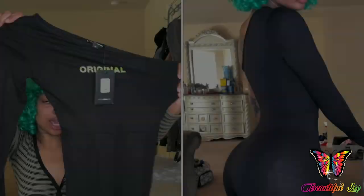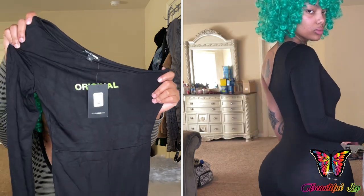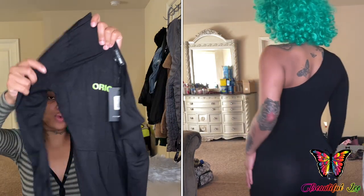The next romper I got was this Miss OG One Shoulder Romper. I like the material — it says 'original' on it and it only has one sleeve.